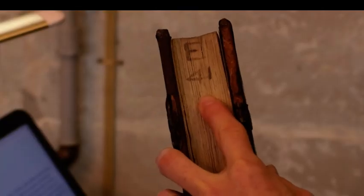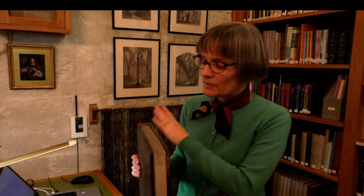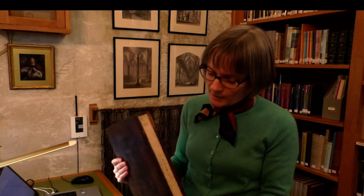It used to live on a shelf called E, and it was the 41st book from the left on the shelf. The fact that the shelf mark and, as you can see here, the title of the book is written on the fore-edge tells us that actually the book used to be shelved with the spine innermost and the text block outermost.